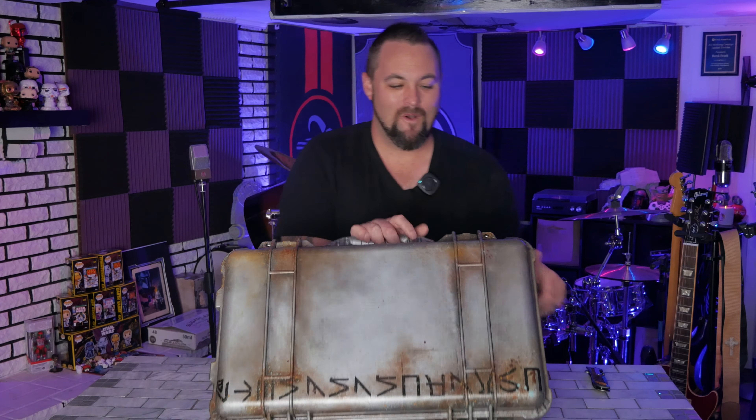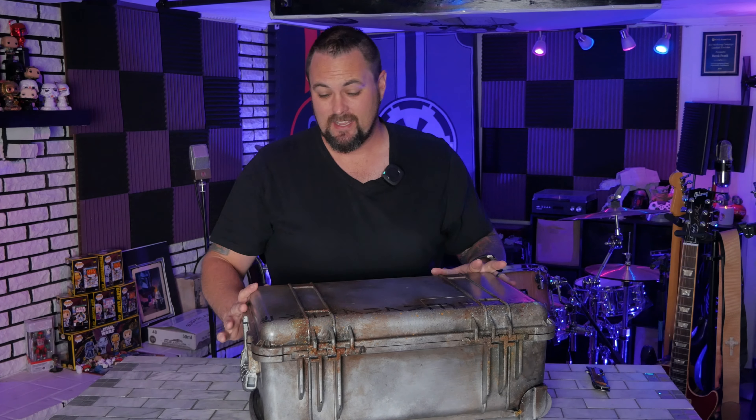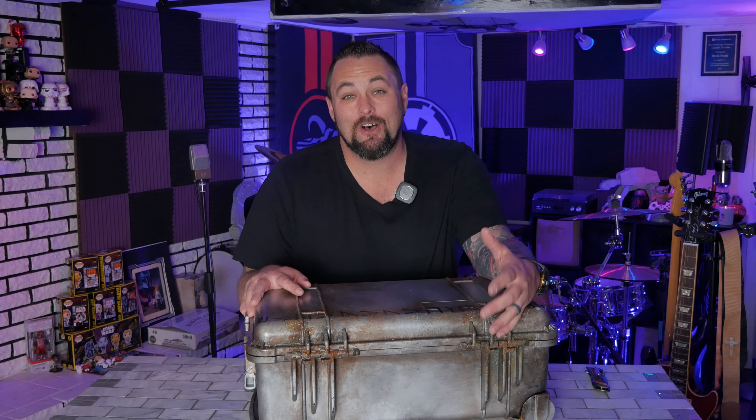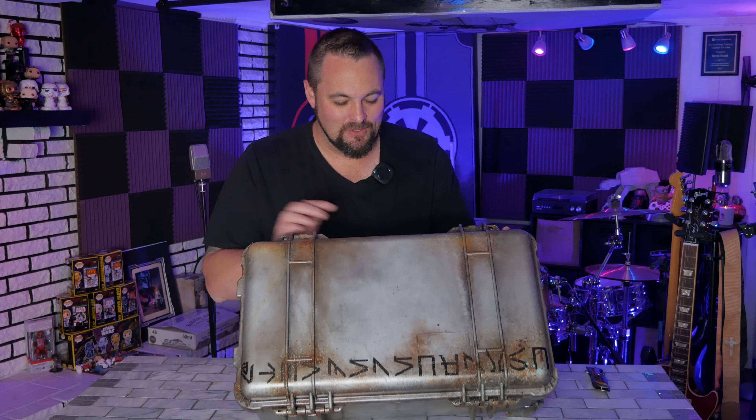You guys, I don't even know what to say. This is so incredible. So this is my Pelican 1510 case, and if you're interested in getting any custom work done, make sure you reach out to Painted Tusks — they will get you set up. I'm going to have to take this with me this weekend and finish the video, because I'm at such a loss for words I can't even describe how I feel right now. I've never seen anything like this. This is just absolutely incredible.